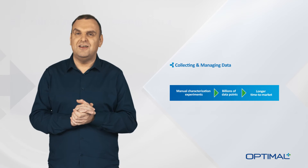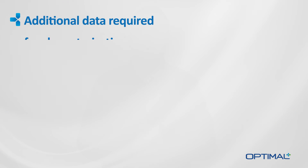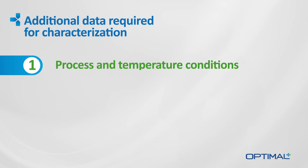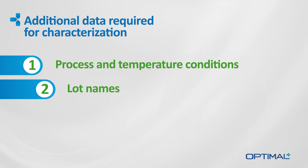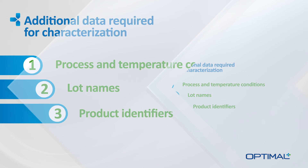Moreover, characterization data is typically less well-structured than production data. In fact, in order to analyze characterization data, engineers need to provide additional information and attributes for each data log they load, such as process and temperature conditions, lot names, product identifiers and much more.